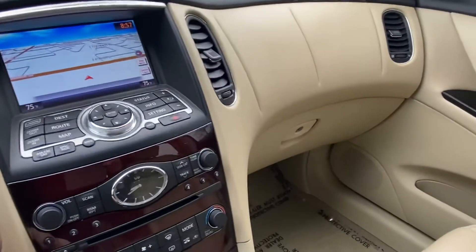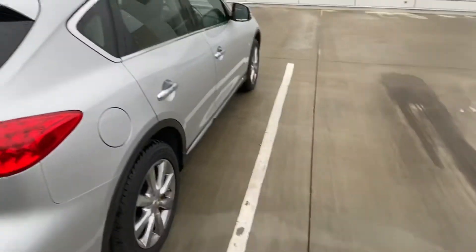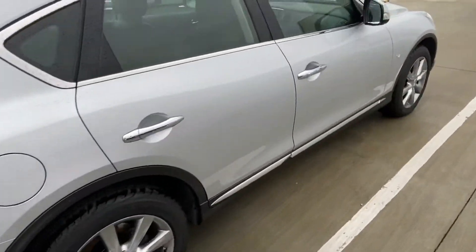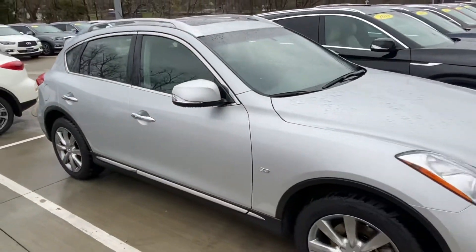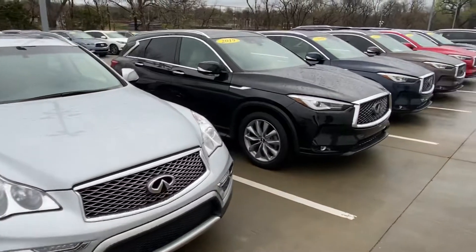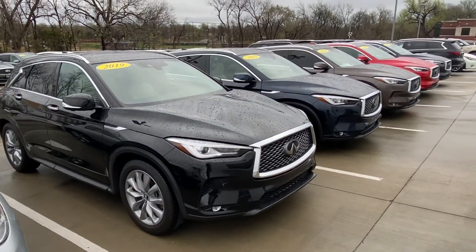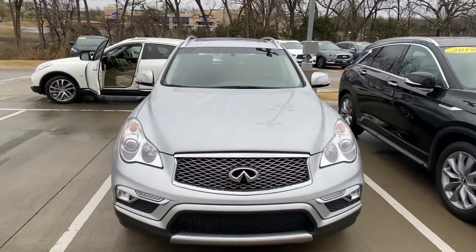Let me just do a quick walk-around for you while I'm here on one of our other QX50s, here in silver with graphite interior. And then alongside that car is our new generation QX50, so this is what the current car looks like versus the previous generation QX50.